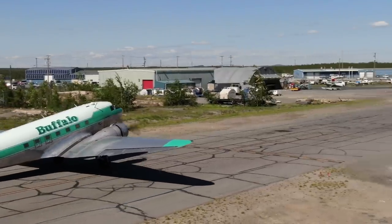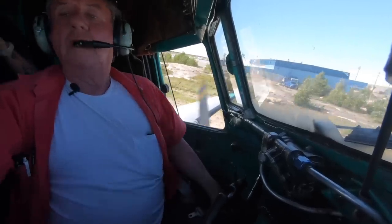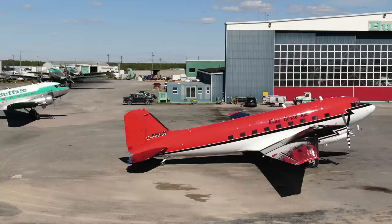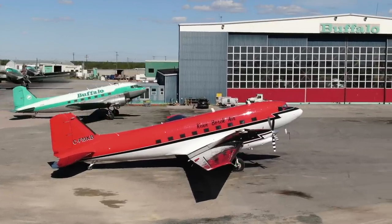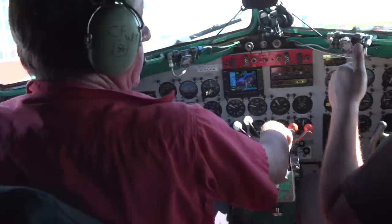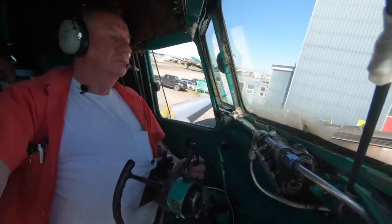Turn the tail there. That was my wingtip — wingtip is clear. Clear, good.